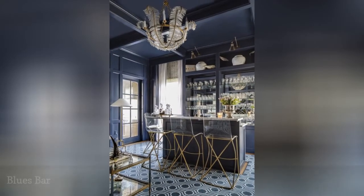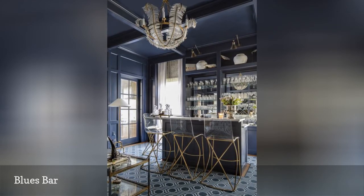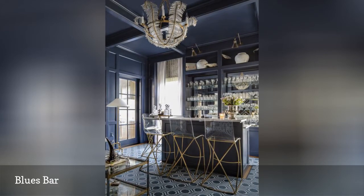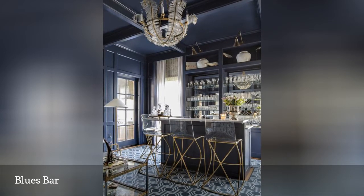This home bar from Houston-based Cindy Whitmer Designs is painted in a rich navy that creates a relaxing atmosphere and highlights the room's millwork. Plenty of glass, bright brass accents, lucite bar stools, and a show-stopping chandelier add a touch of glam that creates a home bar with boutique hotel appeal.